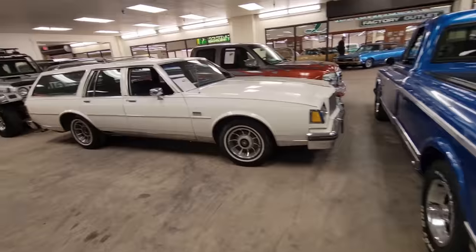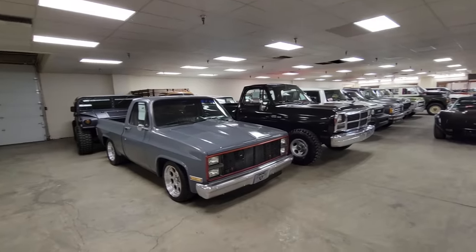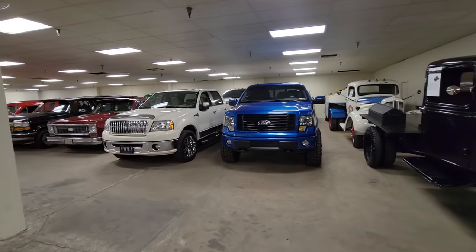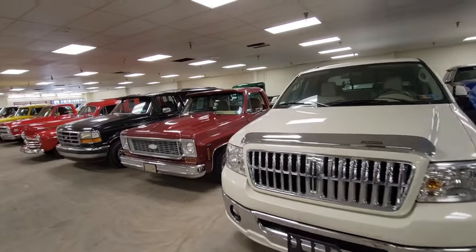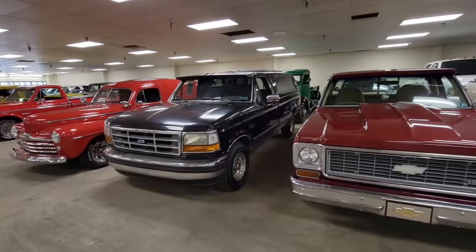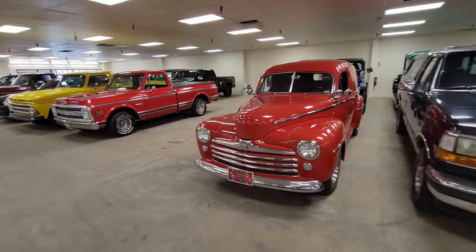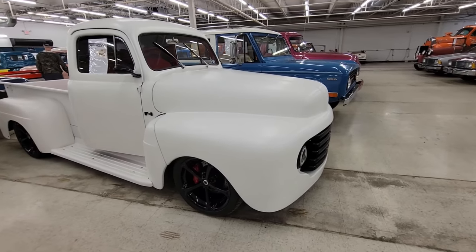I can't show you guys everything that's here, but I'll give you a quick view of the truck room. They are two deep here. There's a very good chance that if you don't see it on video and you go to their website, you're going to find something you're interested in.